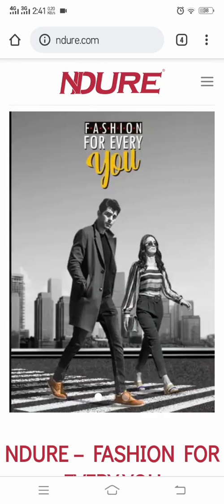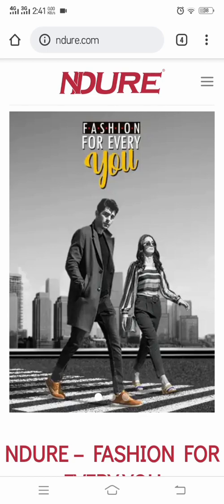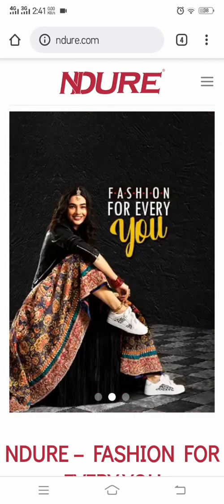Don't forget to subscribe to our channel Fashion Box and stay tuned for more videos.